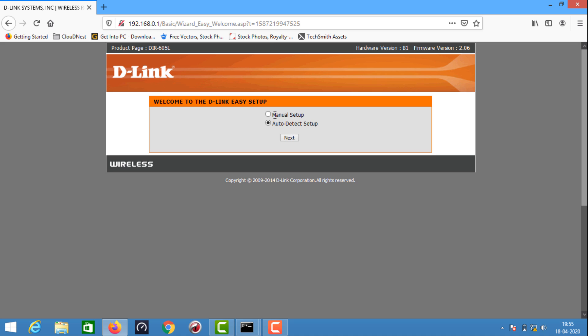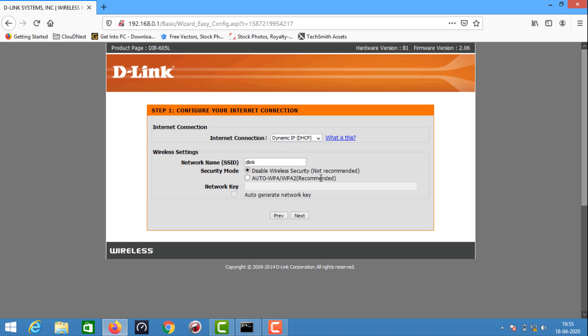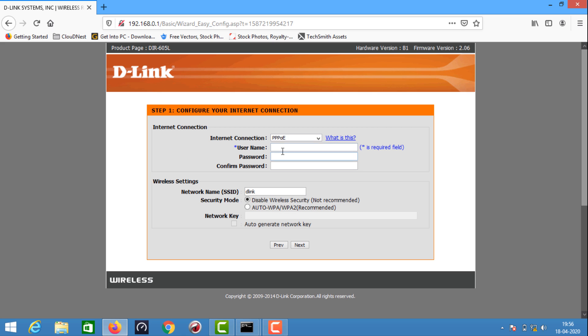Now I'm going to set up in auto-detect, or I'm going to set up manually. In the setup, under Internet connection, you have: dynamic DHCP, static, PPPoE, PPTP, and L2TP. This is the same method of authentication. We have to configure PPPoE with a username and password. This is the configuration from your ISP.